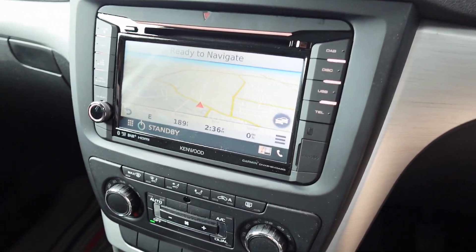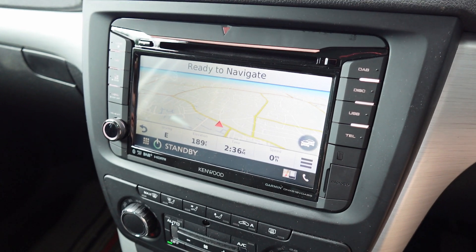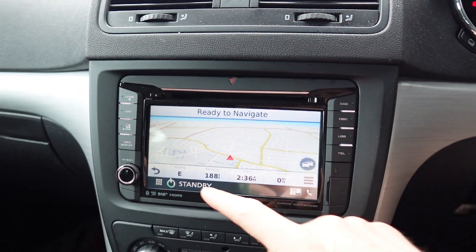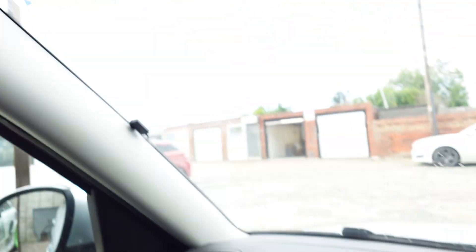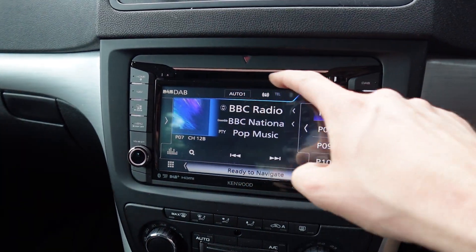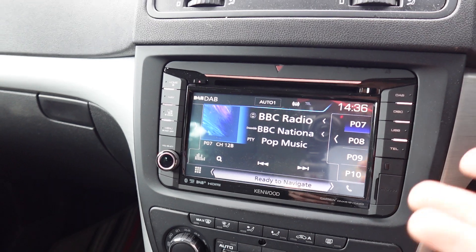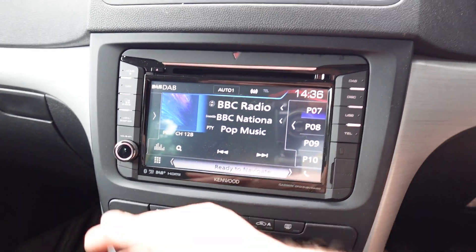There you go — full European Garmin nav, 44 countries. You've got digital radio, which is actually picked up by a DAB aerial, because this car never had DAB. We've also got a CD player which goes in here.